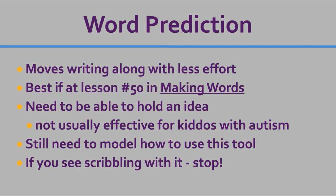Kids need to be able to hold an idea — not just jump to the first word that pops up and say 'I'll just take it and be done.' I don't usually find this tool effective for my kiddos with autism because they are much more likely to randomly pick words and say they're finished. We still need to model how to use this tool. If kids are in an inclusive classroom, these tools should be modeled when the teacher is writing at the board, just like she models holding a marker and writing every letter herself. It needs to be understood as a legitimate way of writing.